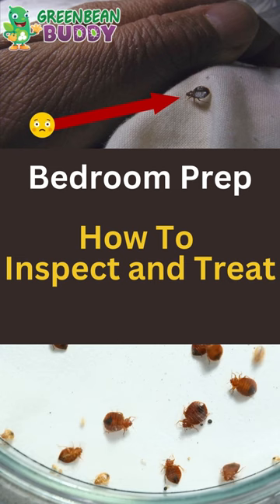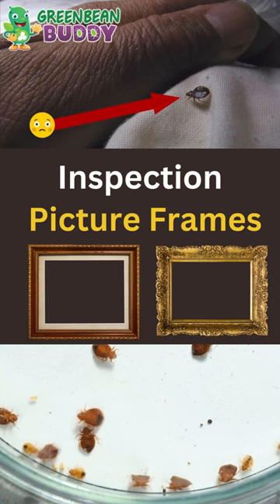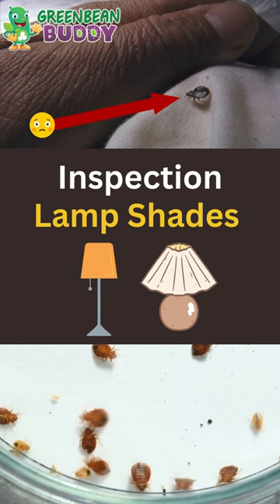The first area of the bedroom — make sure you check the picture frames, then go into the curtains and blinds on those small seams. Check the lampshades, the headboard, the box spring, and the mattress.